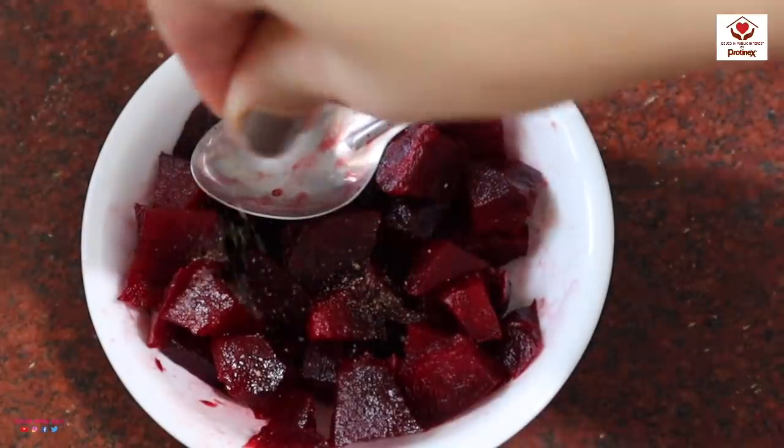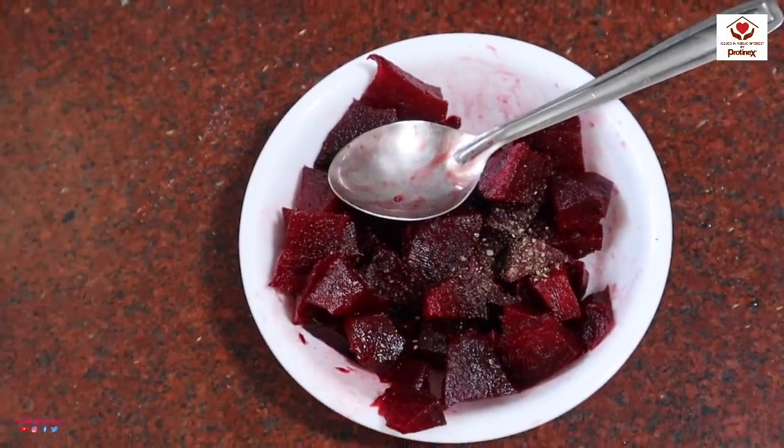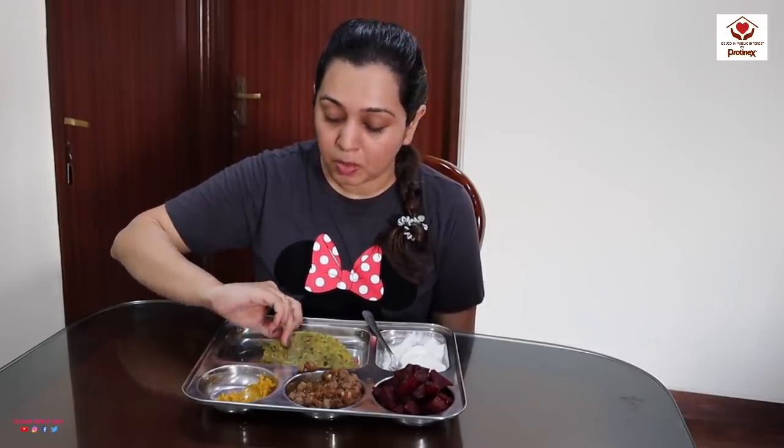Beetroot is actually a very good source of fiber, which means it keeps you full for longer, and it's also rich in vitamins and minerals. I didn't make any extra sabzi today since I had to finish some leftover chole from yesterday, and I also took a little chundo pickle on the side. Honestly, thepla and dahi by itself is such a satisfying, fulfilling combination. The good thing is that this meal is satisfying yet not too heavy, which means I'm not going to be falling asleep and I can actually sit and do some work after this.